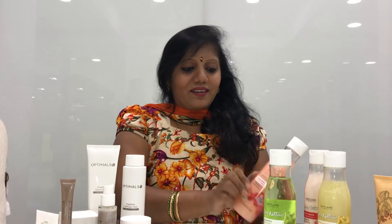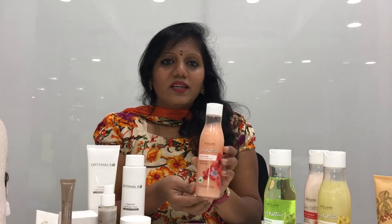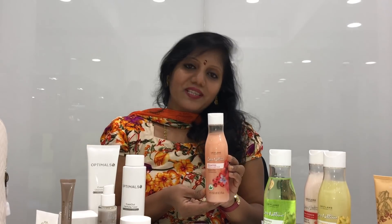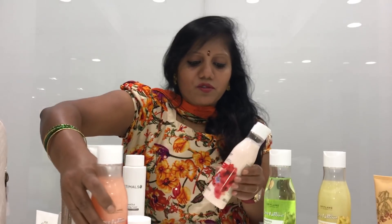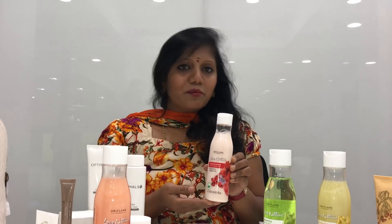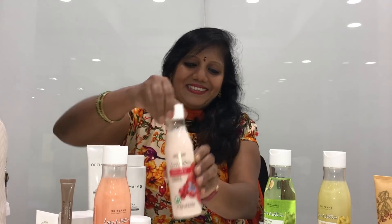This is a natural shampoo for colored hair. It is a very wonderful product. For the shampoo and conditioner, it comes in a beautiful color. Always use conditioner after shampooing your hair.